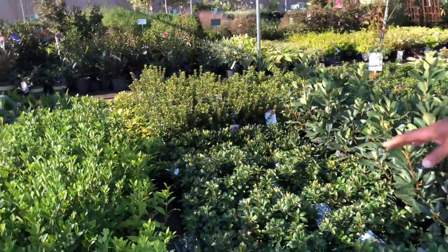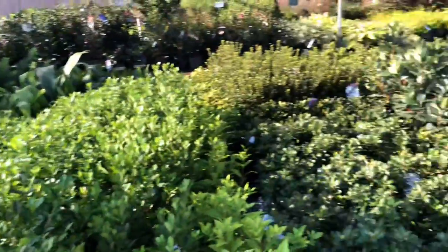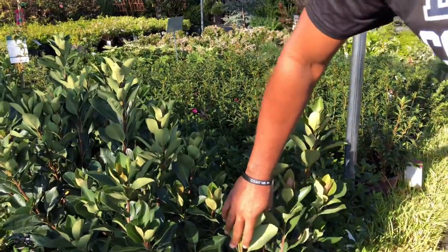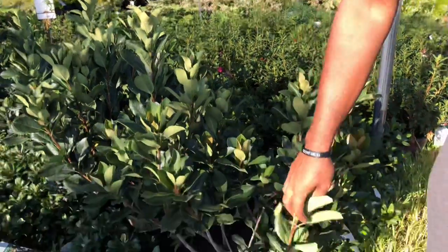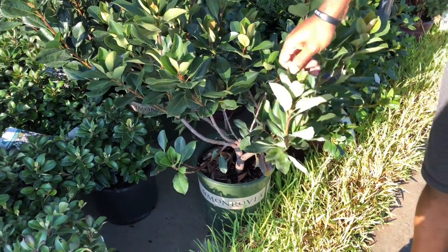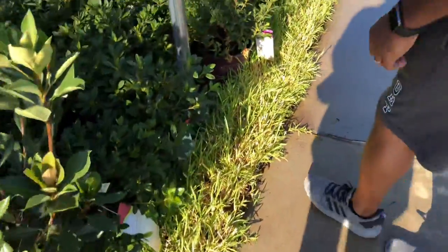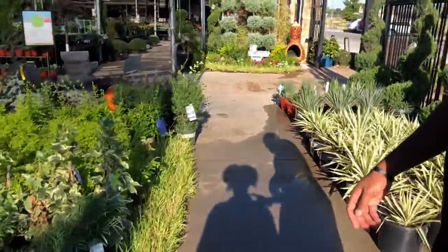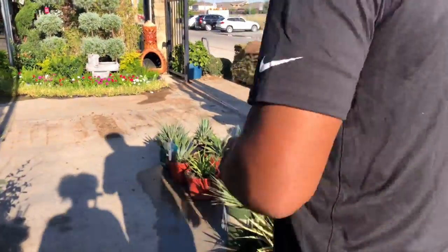Indian hawthorns, gardenias, boxwoods out here. The good thing about when you buy Monrovia plants — Monrovia guarantees their plants for life. It's always under warranty. They don't care if it dies four or five years from now — you can always go back and they'll replace it. That's a little nugget: no matter where you buy it from, if it's a Monrovia plant, it's guaranteed forever. Good to know.